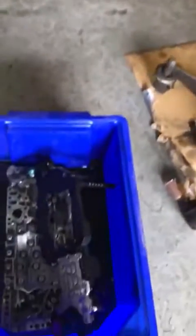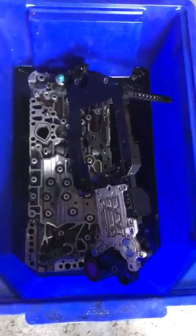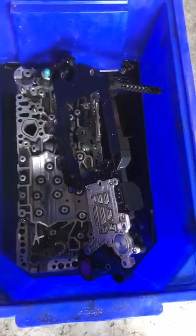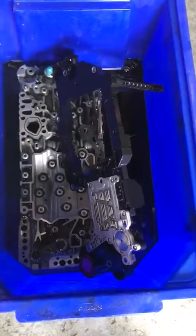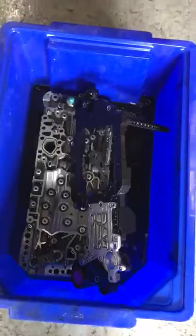We removed the gearbox ECU from this car already, and you can see these are the units which have failed in this car. We do these repairs for all Mercedes C class, B class, A class, and many other makes and models.